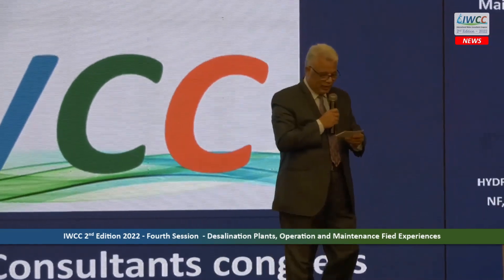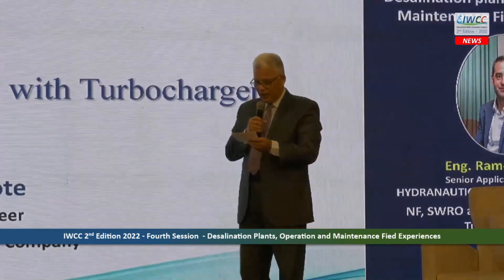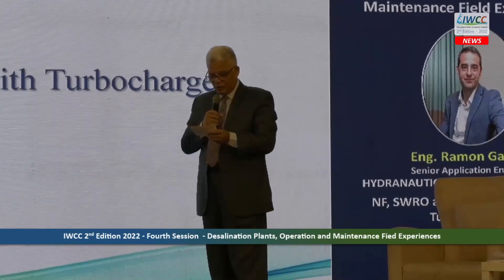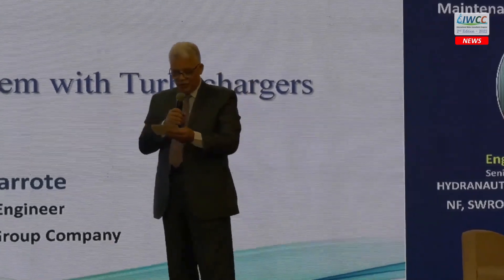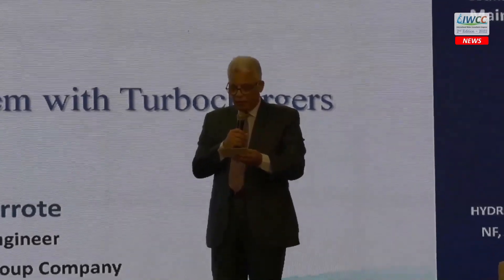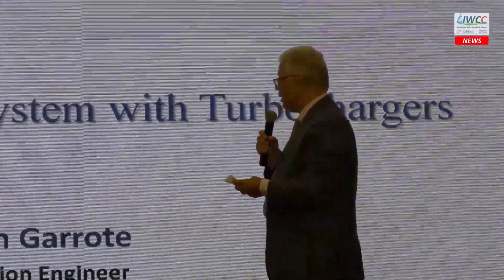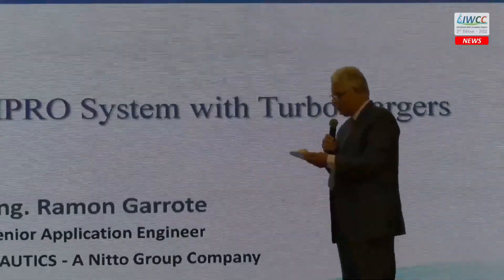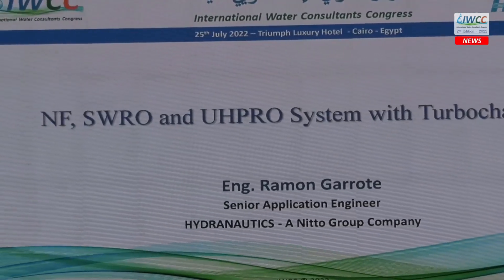The third presentation is on nanofiltration with seawater and an ultra-high-pressure reverse osmosis system with a turbocharger, presented by Mr. Roman. Mr. Roman is already working in industrial process at Almeria University and is now working with Hydronautics. He will present new technology involving a turbocharger.